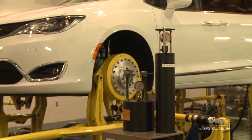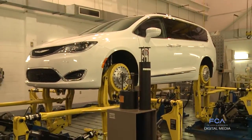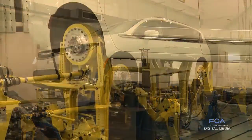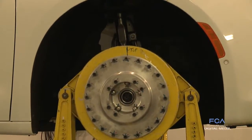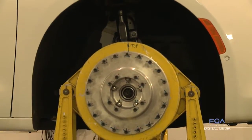The testing that we do in our road test simulation lab is basically body chassis durability, so all the suspension components. There's a lot of potholes, some major bumps, body twists that some vehicles will run over, a lot of cobblestone, or just very rough roads.